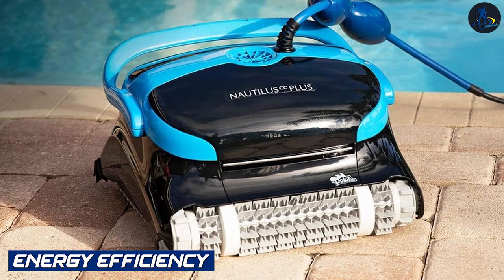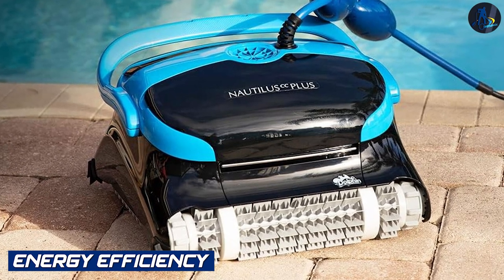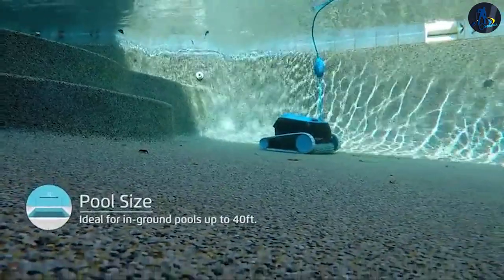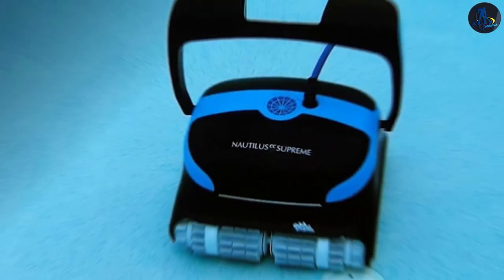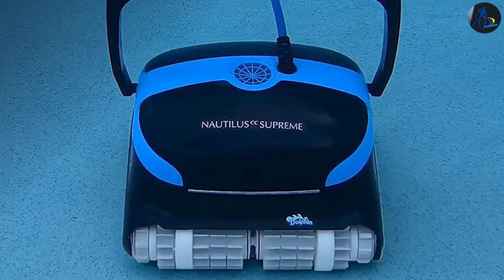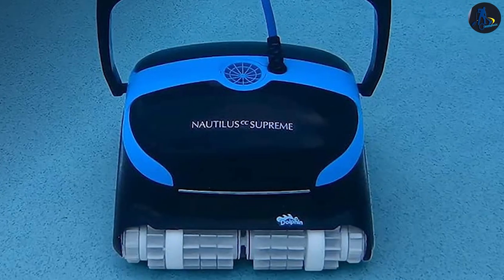Energy Efficiency — Dolphin Nautilus: The Dolphin Nautilus is known for its energy-efficient performance. It operates on low voltage, consuming minimal electricity while delivering optimal cleaning results. The automatic shut-off feature further enhances its energy-saving capabilities.